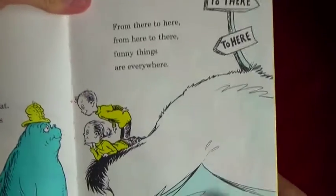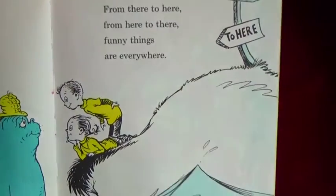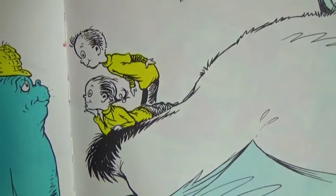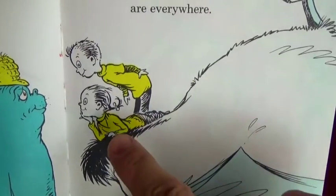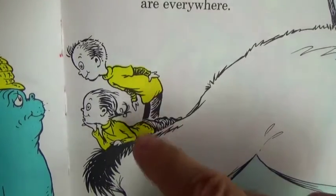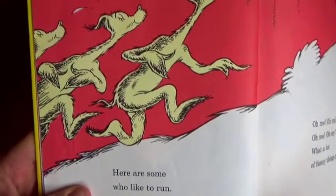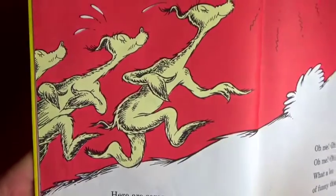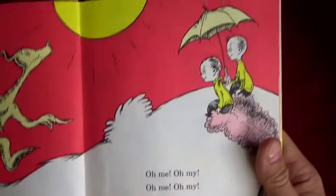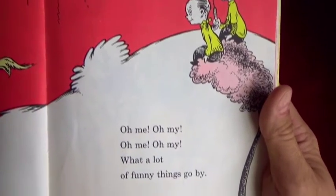From there to here, from here to there, funny things are everywhere! And what do we got right here - who are these two? Yeah, that's a little boy and a little girl. And what color shirts are they wearing today? That's right, yellow shirts! Here are some who like to run - they run with their feet for fun in the hot hot sun.